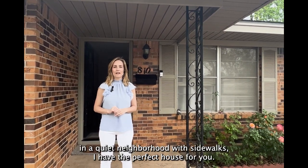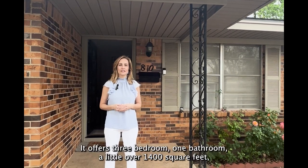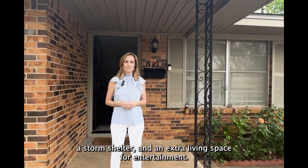If you have been searching for the perfect home in a quiet neighborhood with sidewalks, I have the perfect house for you. It's 810 Easy Street. It offers three bedrooms, one bathroom, a little over 1,400 square feet, a storm shelter, and an extra living space for entertainment. Come take a look.